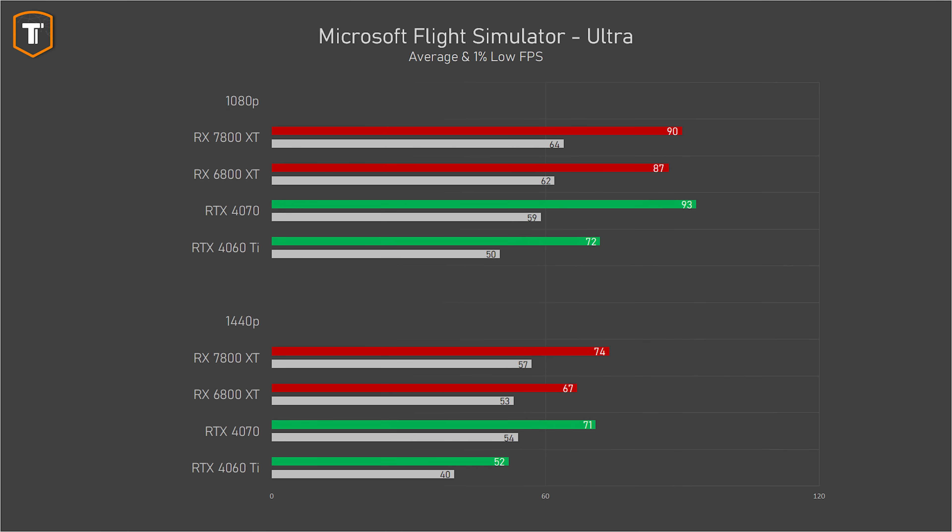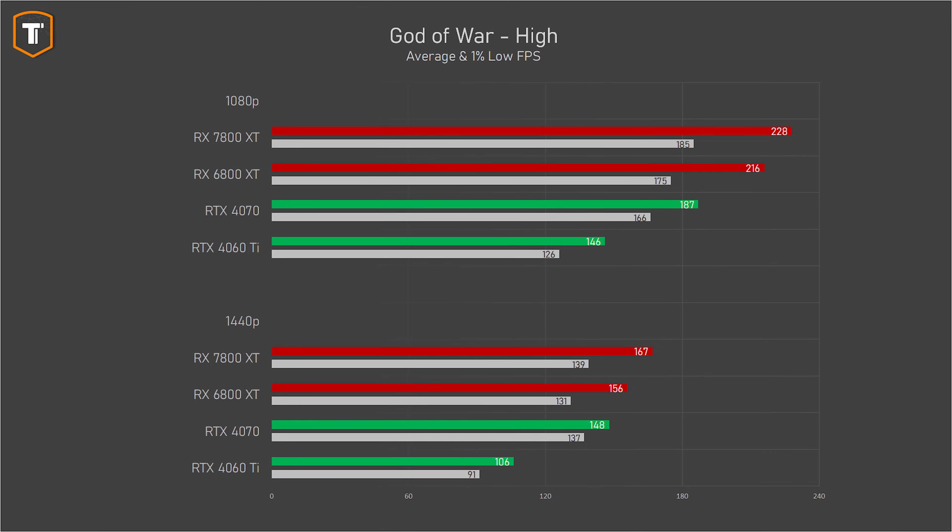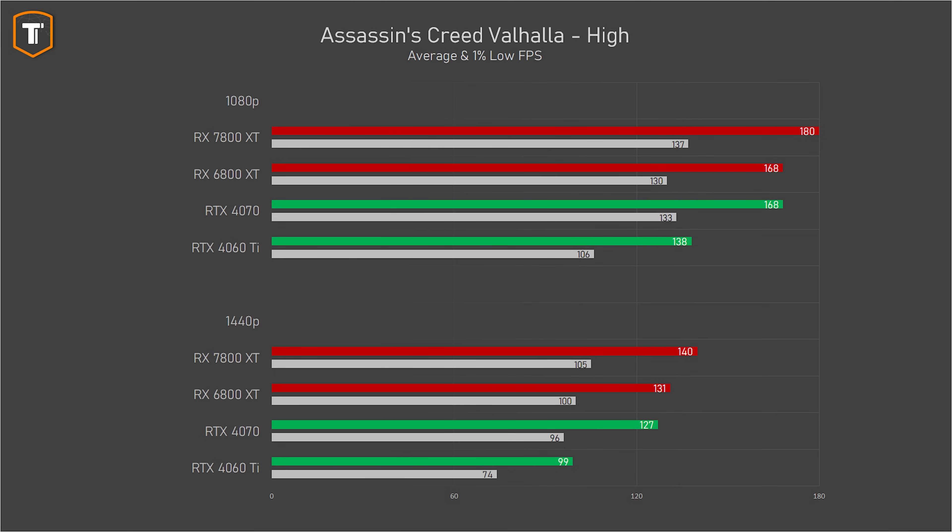On 1080p in Flight Simulator, CPU limits come into play and the three better GPUs ended up performing similarly. In Spider-Man Remastered, the 7800 XT shows a small improvement over the 6800 XT, but the 4070 is ahead by a significant margin on both 1080p and 1440p with the 4060 Ti not far behind the AMD cards. God of War really seems to do well with AMD — the 6800 XT was already ahead of the 4070, and the 7800 XT extends that lead by a good margin. Assassin's Creed Valhalla is an AMD sponsored title and looks similar: the 7800 XT is ahead of both the 6800 XT and the 4070, with the 4060 Ti trailing by quite a bit.